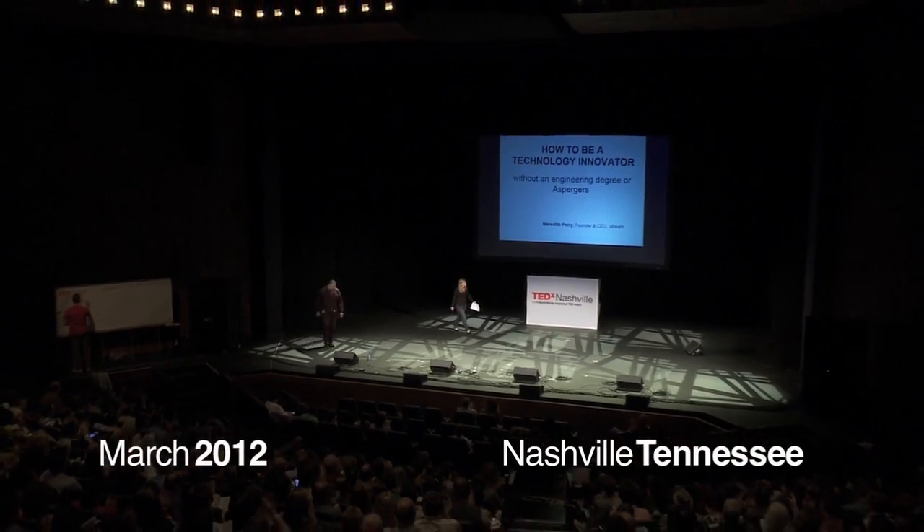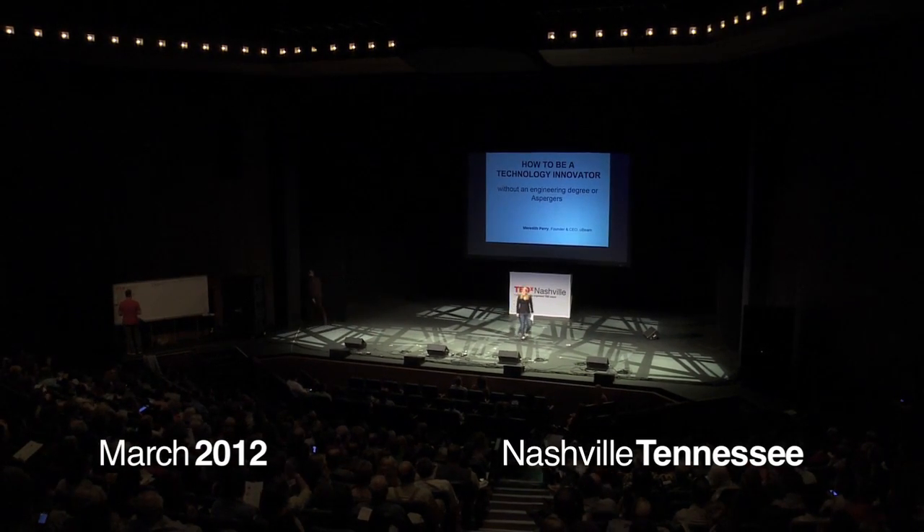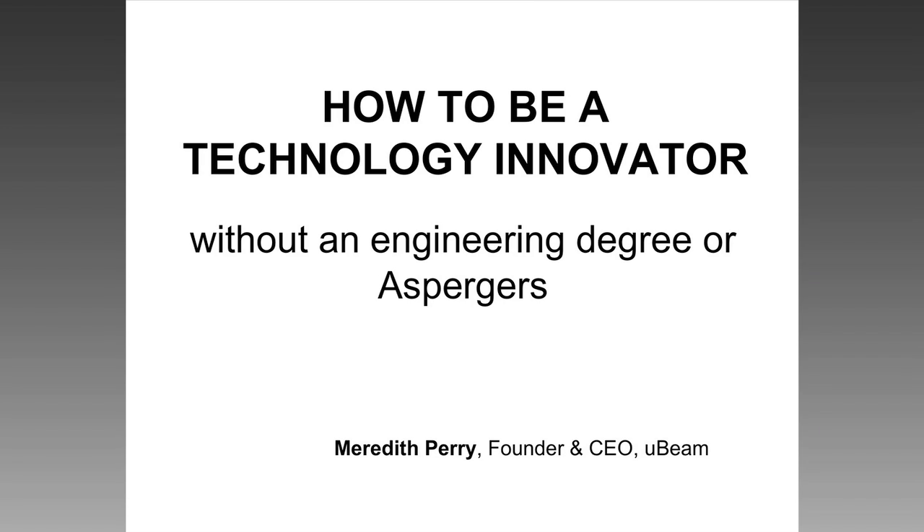How's everybody doing? Are you as nervous as me? Probably not. So today I'm going to talk to you about how to be a technology innovator without an engineering degree or Asperger's.